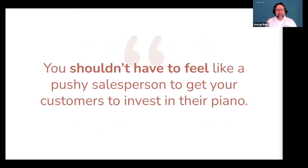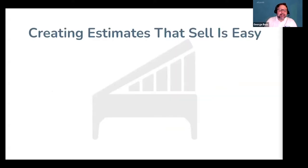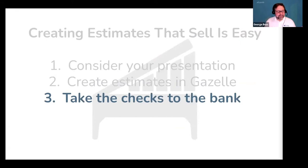You shouldn't have to feel like a pushy salesperson to get your customers to invest in their piano. I'm George, and today I'm here with Timothy Barnes, a registered piano technician and the co-founder of Gazelle. Timothy is an experienced piano technician who has created millions of dollars worth of estimates using the principles we're going to teach you today. Creating estimates that sell and seeing customers invest in their piano is easy if you: one, consider your presentation; two, create estimates in Gazelle that are built to sell; and three, take the checks to the bank.